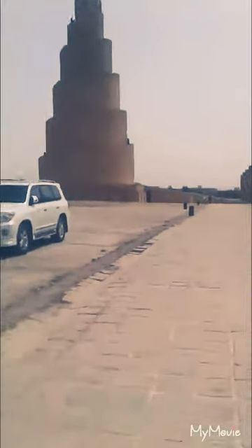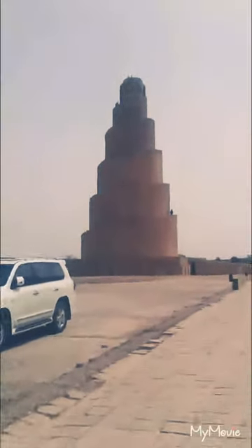Hello guys, welcome to a new episode of Tiko. Today I'm going to show you this place — it's in Iraq. It's called the Melouyeh and it is like a twist. We're gonna go on it. It's in Samarra, and it's a historical building as well.